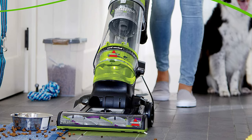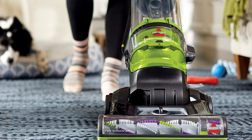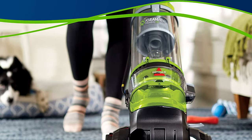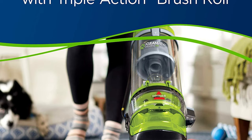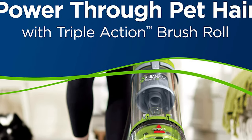It is also a good option for homes with several flooring types. The triple brush beater bar helps pull dust and debris from even the thickest carpets. With the push of a button, you can disable the beater bar for safe and effective vacuuming on hard flooring.